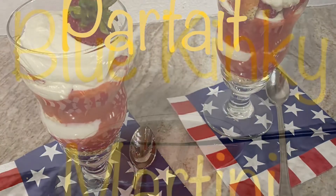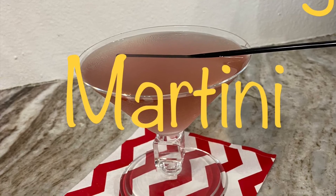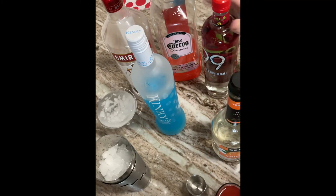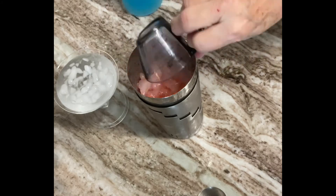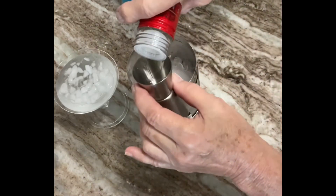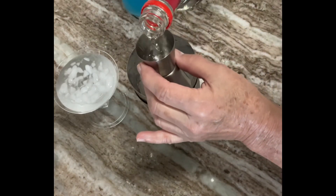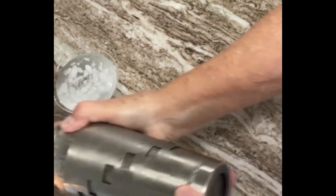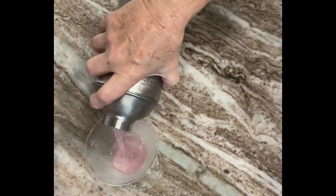Our adult beverage today is going to be a Blue Kinky Martini — even though it doesn't actually come out colored blue. It's made with the Blue Kinky liqueur, vodka, Jose Cuervo ready-to-drink light strawberry margarita mix, black cherry liqueur, and triple sec. As always, the recipe will be in the description box. You add all of your liquors into the shaker with ice and shake until it's well chilled. Chill your glass while you're making your cocktail, pour out the ice water, and pour in the drink.